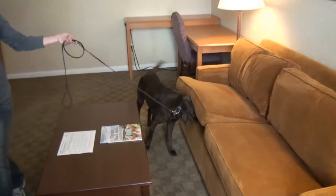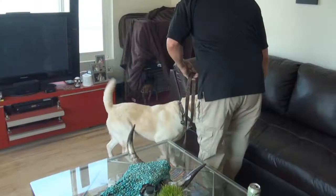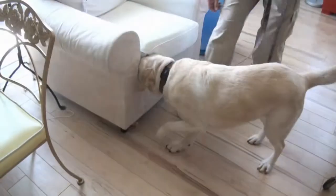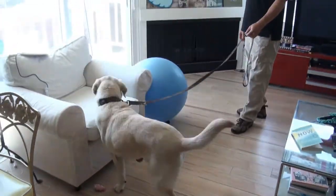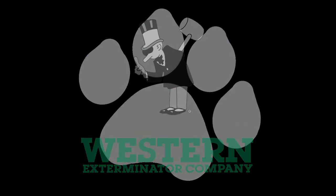Above and beyond just affirming the presence of bedbugs, the canine inspector can pinpoint their exact locations in the room, allowing technicians to target treatments with greater accuracy. A dog inspection can not only detect bedbugs if you have them, but also confirm if you don't. If the dog doesn't detect the presence of any bedbugs, you can rest assured knowing there aren't any. Our dogs can even perform periodic inspections to give you the peace of mind that bedbugs haven't returned. Man's best friend is our latest agent in the fight against bedbugs.